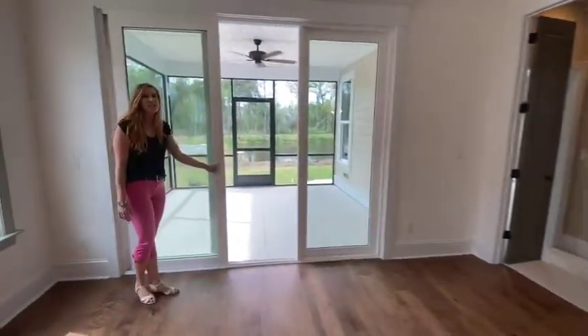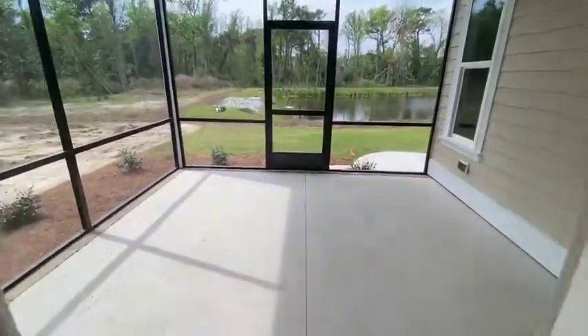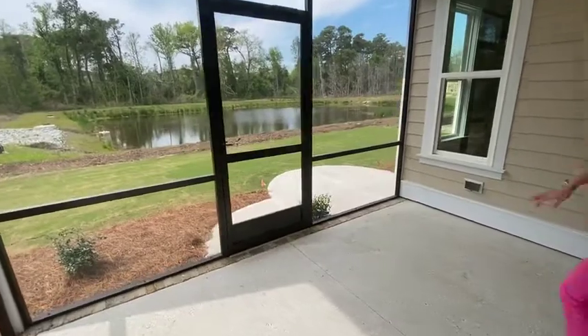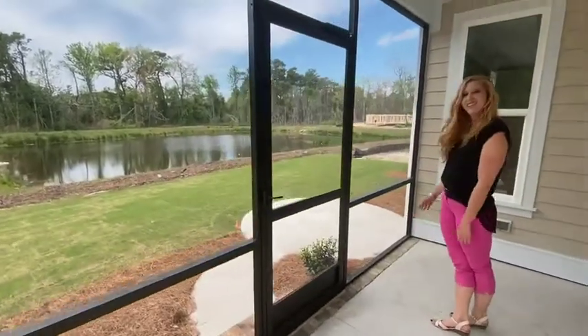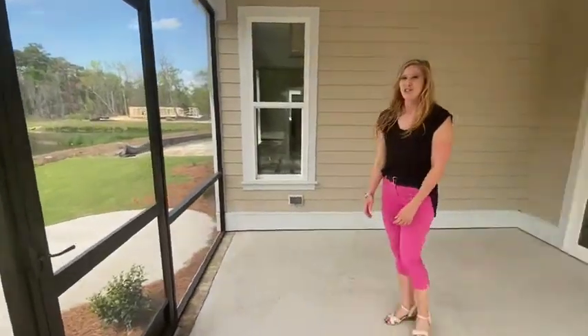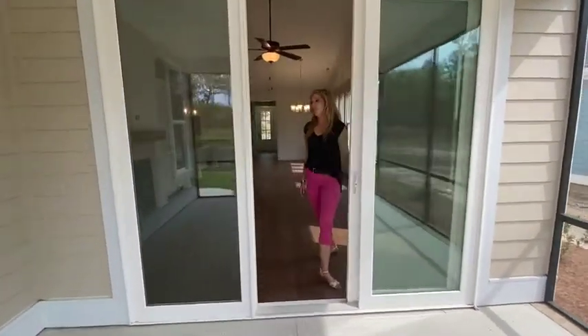Out here we have our screened-in porch. Crushed shell is the finish on the ground, which gives it that coastal look — beautiful view. And you've got your patio here for a grill or barbecue, just getting some extra sun in the summer months to come.